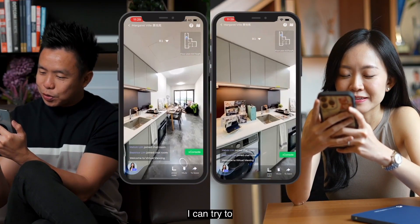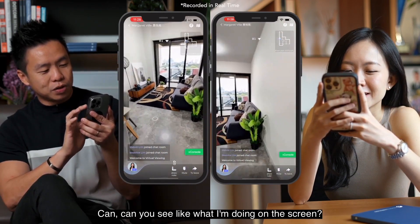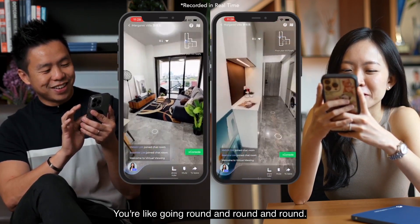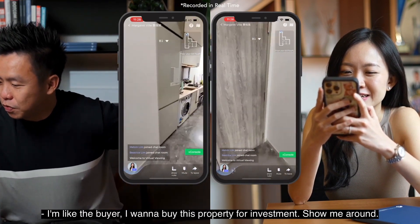It's like dual control — I can try to maneuver and you maneuver at the same time. Can you see what I'm doing on the screen? Yeah, you're going around and around. I'm going to bring you to the entrance. I'm like the buyer — I want to buy this property for investment, show me around.